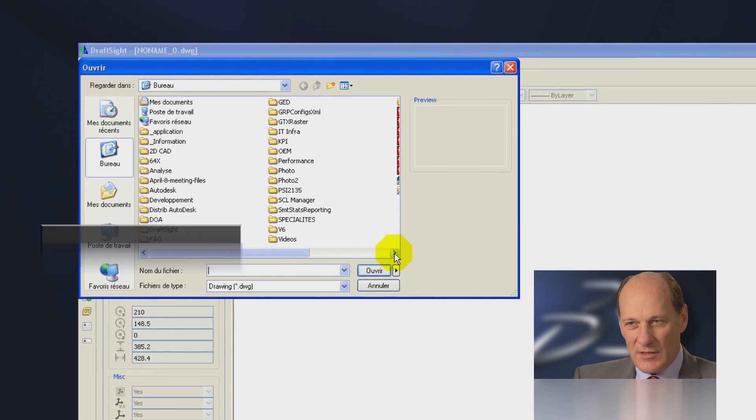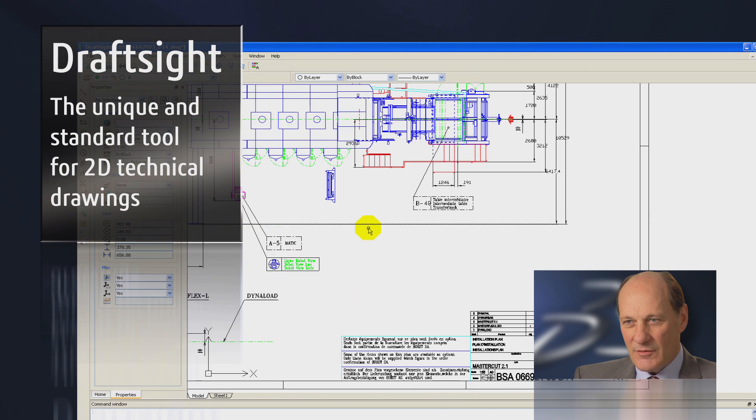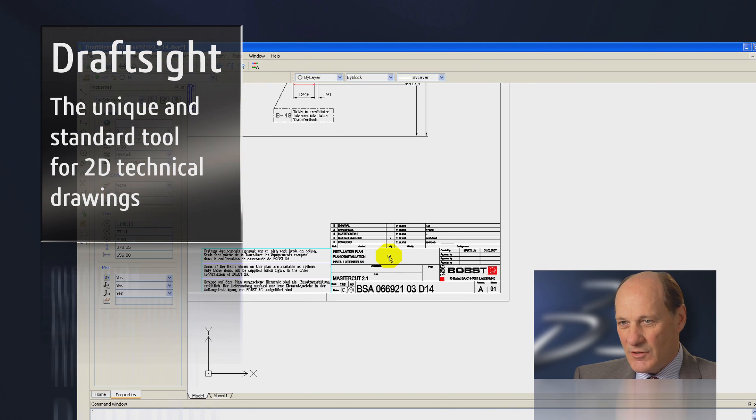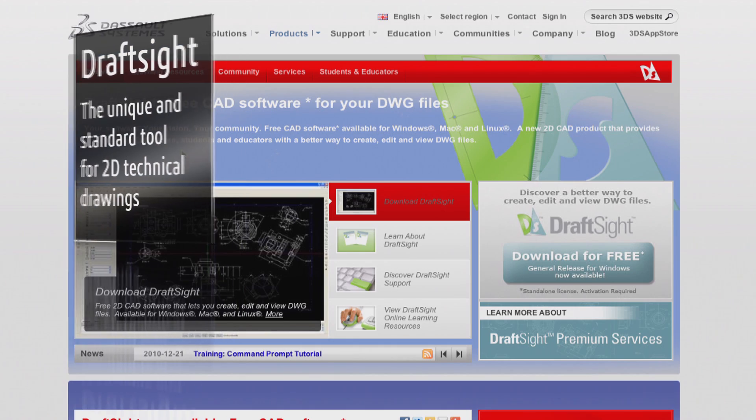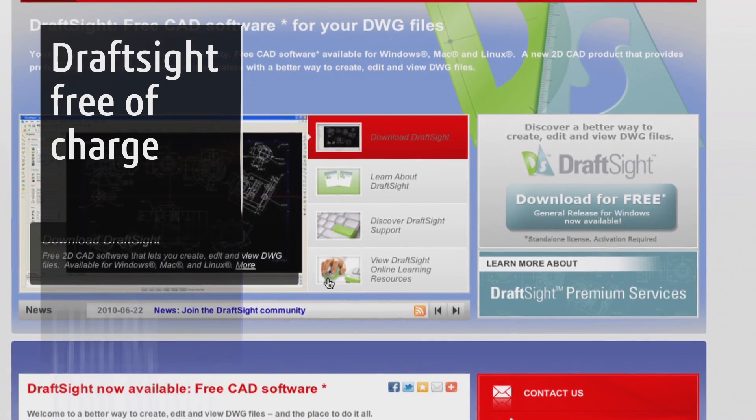Bobst implemented an IT strategy whose goal was to simplify and standardize all our solutions. This is the main reason why we chose DraftSight, which is the unique and standard tool for 2D technical drawings for the entire Bobst group. The fact that DraftSight is free of charge is something that was of particular interest to our project.